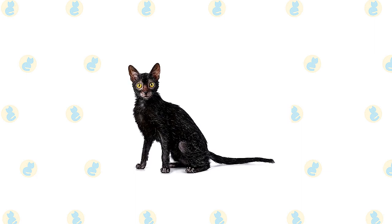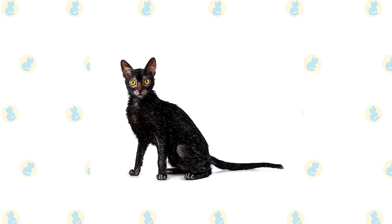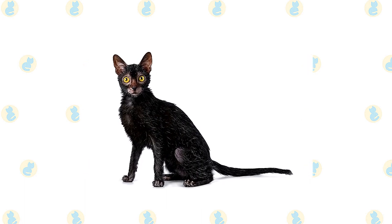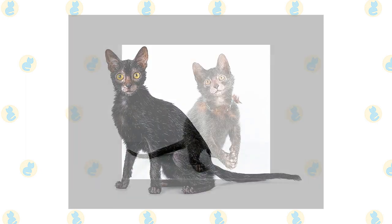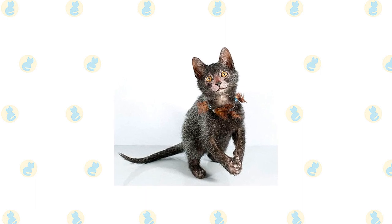The history of the Lykoi credits breeders Britney and Johnny Gobble, along with Patty Thomas. After chancing across some unique-looking litters, they let the cats breed and the Lykoi emerged. The breed's name comes from the Greek word for wolves. The Lykoi is officially acknowledged by the International Cat Association, TICA.